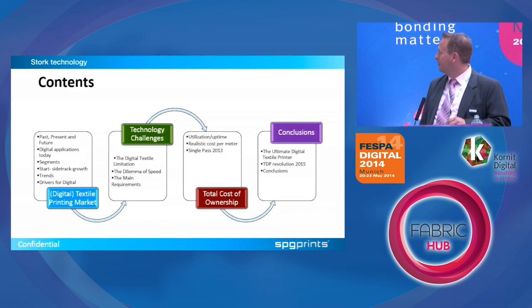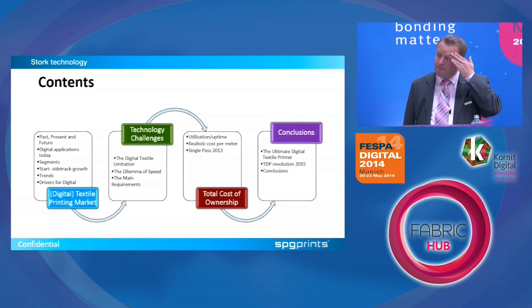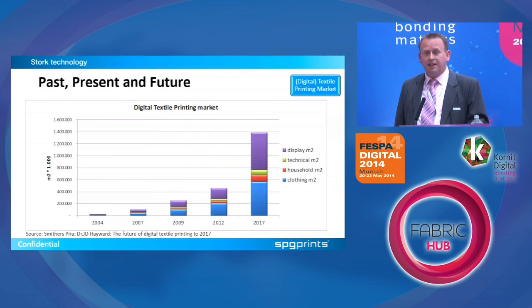I'll take you through a couple of slides, in which I will start with an overview of the digital textile market as it is today. From there I will address some of the technology challenges that we are facing in this part of digital printing, and bring you to an overview of total cost of ownership, which is determining what is going to be the ultimate digital textile printer that we have a concept of and are currently developing, to be introduced next year.